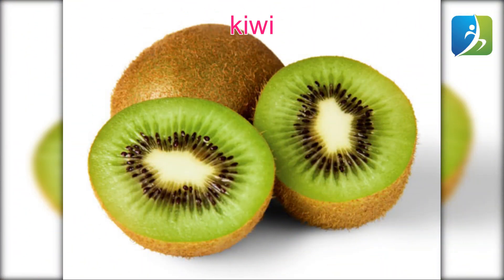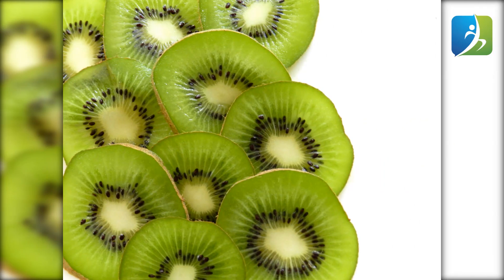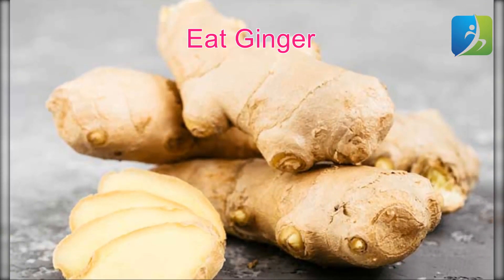Kiwi is full of essential nutrients including potassium, vitamin C, folate, and vitamin K. Vitamin C enhances white blood cells to fight infections, while the other nutrients of this fruit keep the rest of the body functioning properly. Kiwi may also protect your body from respiratory problems, preventing flu complications and the common cold.